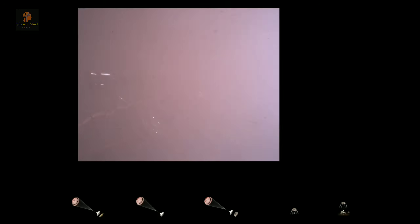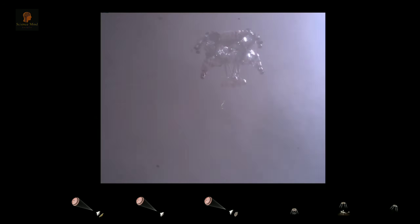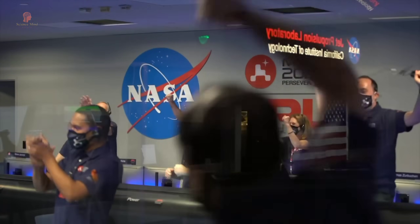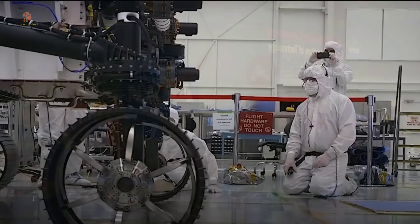We are getting signals from MRO. Tango Delta. Touchdown confirmed. Perseverance safely on the surface of Mars, ready to begin seeking the signs of past life. Touchdown confirmed.